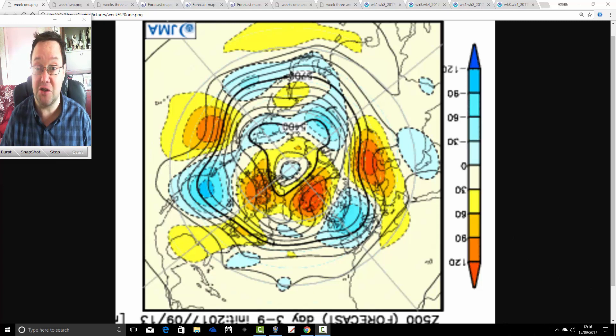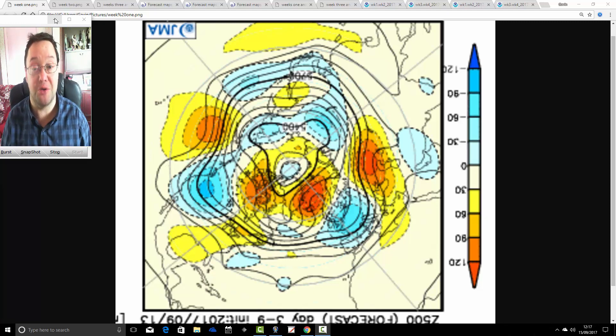Bear in mind this is a very uncertain time of year due to the influence of tropical storms and hurricanes in the Atlantic Ocean, the way they interact with the jet stream, where they go and what they do. So it's always a very uncertain time, both in terms of shorter-range forecasting and long-range forecasting. With any long-range forecast more than about a week to ten days ahead, you should always take it with a very large pinch of salt.